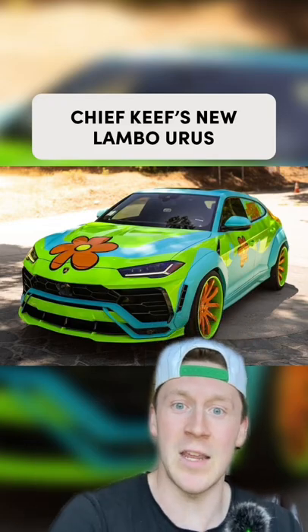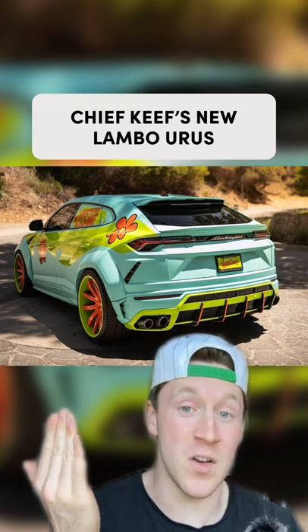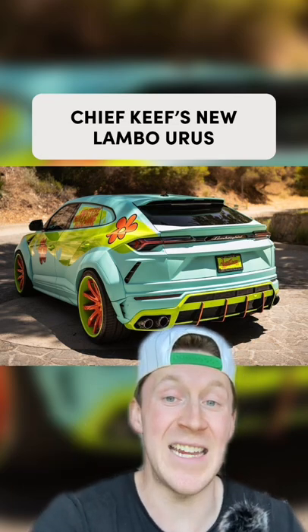Ruh-roh-raggy, take a look at Chief Keef's custom Lamborghini Urus. As you can see, it is very custom with a Scooby-Doo Mystery Machine-esque wrap.